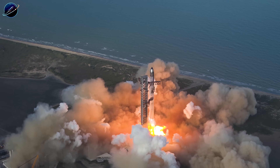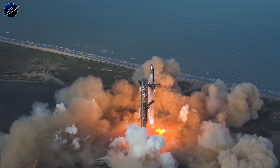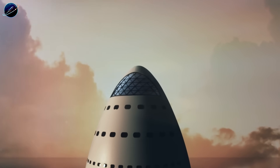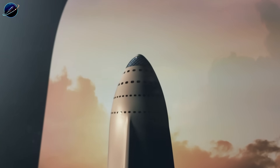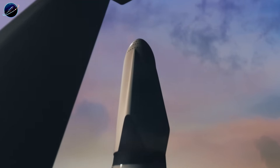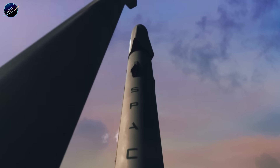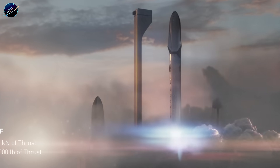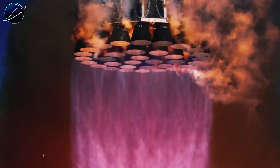What do you think — will Flight 14 nail the dual catch on the first attempt, or will SpaceX need multiple tries to perfect it? Drop your predictions in the comments below. And if you want to stay updated on every development leading up to this historic moment, hit that subscribe button and join the Space Update 24-hour community. We'll be covering every test, every upgrade, and every flight as SpaceX rewrites the rules of spaceflight.